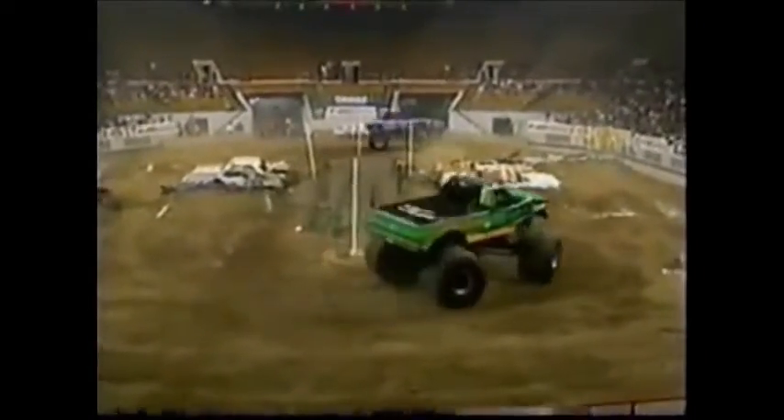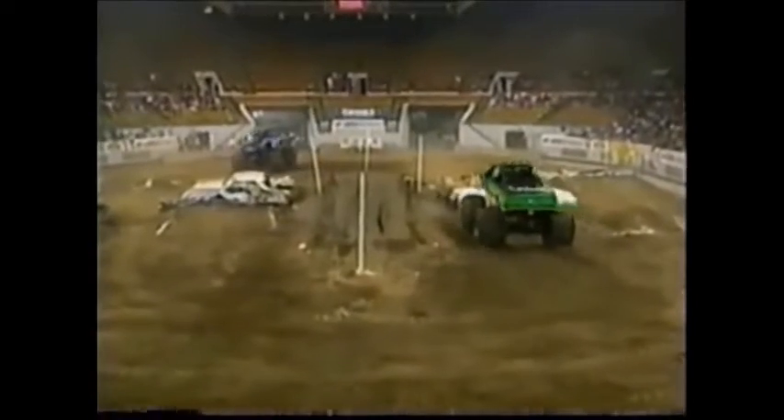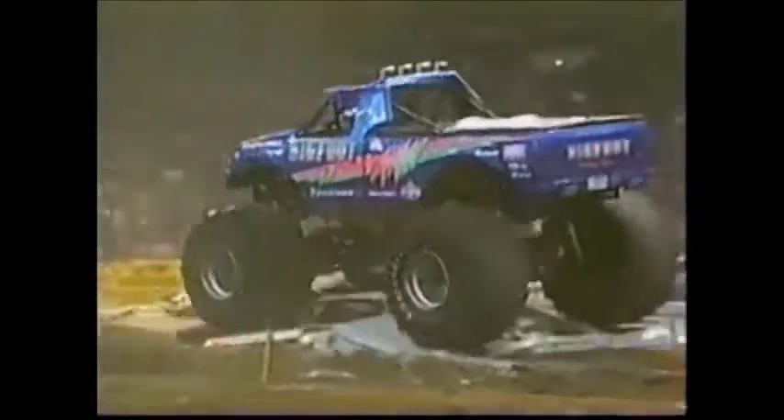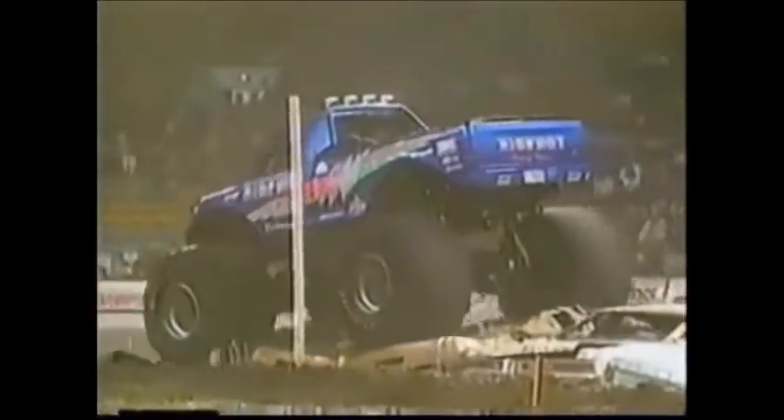He's doing it - huge upset! Sky Hartley and the Snakebite have just beaten Bigfoot and Dan Runty. A great run for the Snakebite. Fantastic. The kid did everything right - nothing wrong. Great steering on the back of it.